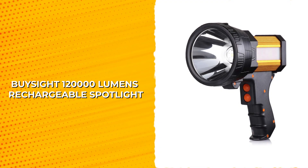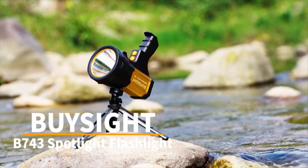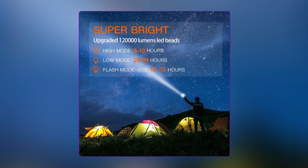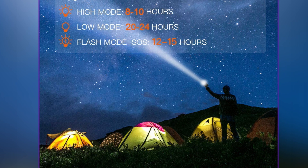Bysight 120,000 Lumens Rechargeable Spotlight. Introducing the Bysight Rechargeable Spotlight, a versatile and reliable choice for outdoor enthusiasts. This flashlight boasts an impressive brightness of 120,000 lumens, thanks to its XHP70.2 LED beads and three different modes: strong, weak, and SOS.